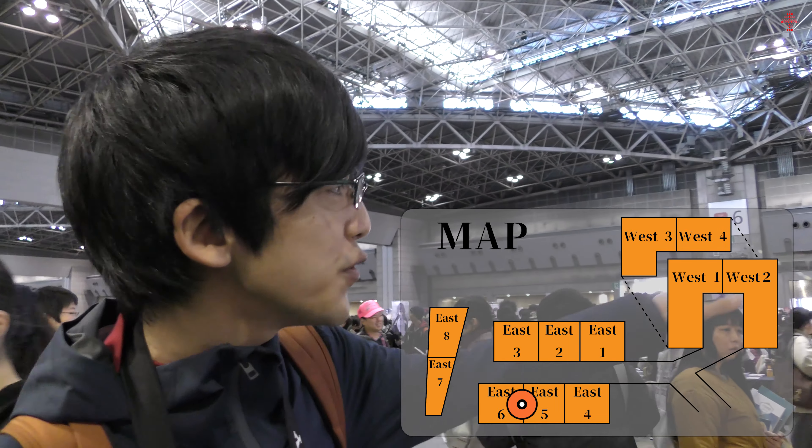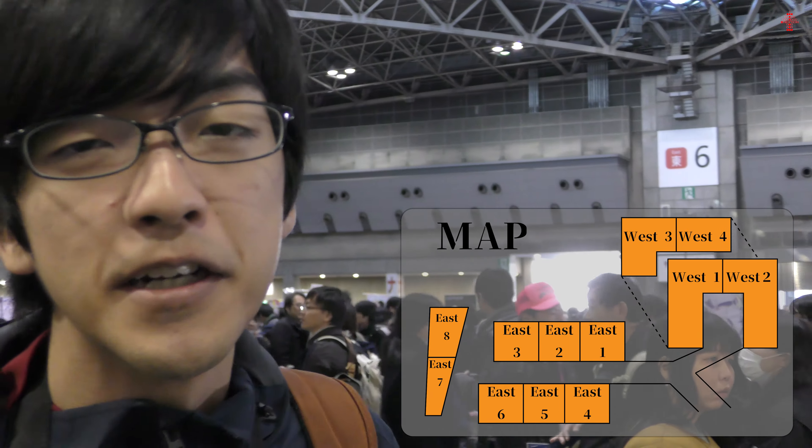So we're at East Hall right now. As you can see there are a bunch of comics around here — not from big companies, but from small manga communities. You can buy any comics from them, but it's not just about buying manga. It's all about communicating with them. You can communicate with the actual creator of the manga or comics, and there are also photo albums.